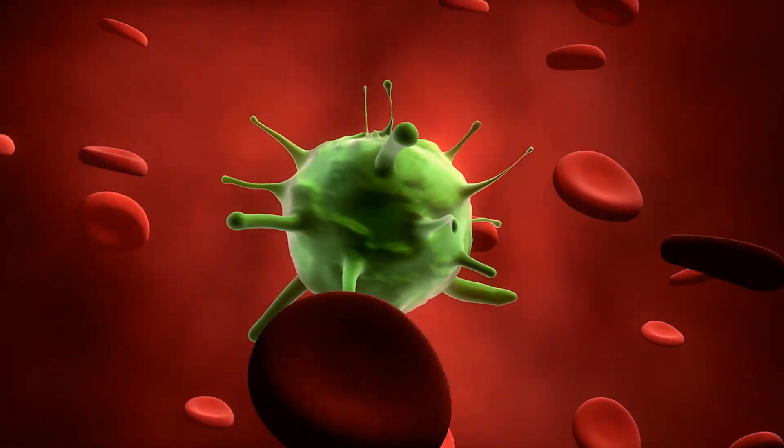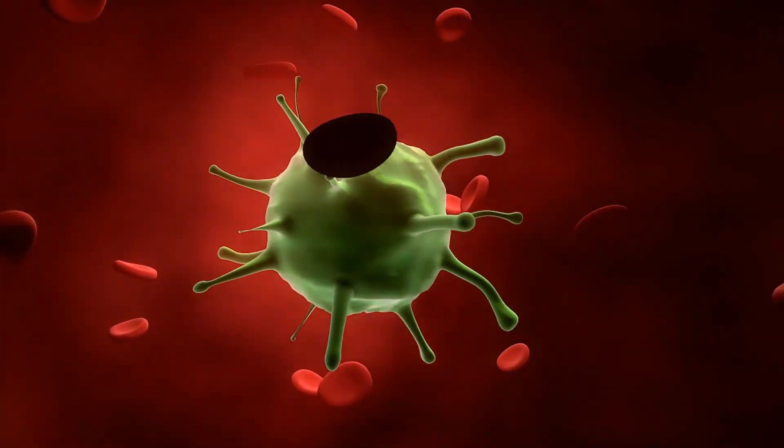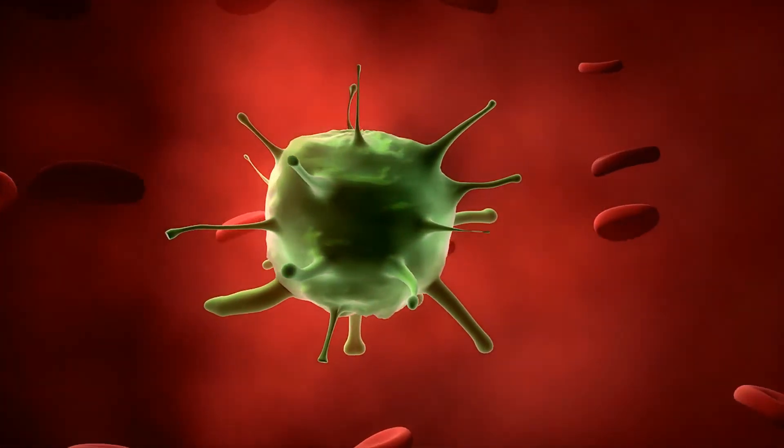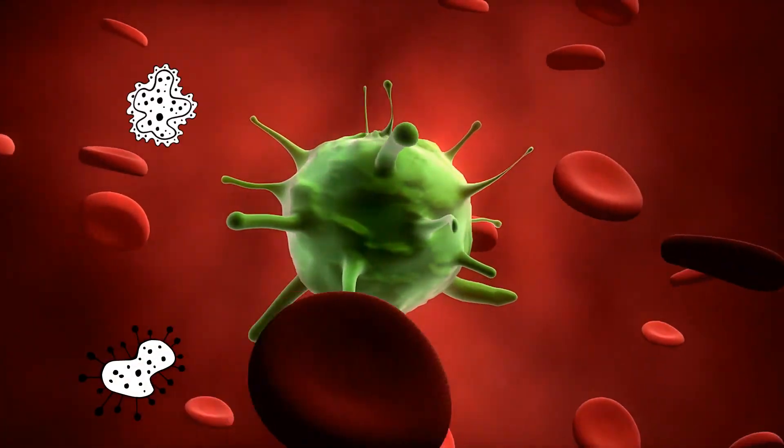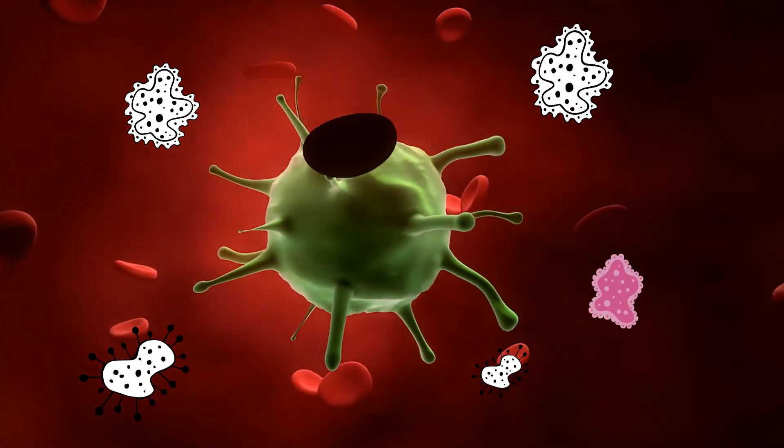White blood cells, also called leukocytes, are an important part of the immune system. These cells help fight infections by attacking bacteria, viruses, and other invading pathogens. White blood cells also originate in the bone marrow but circulate throughout the bloodstream.